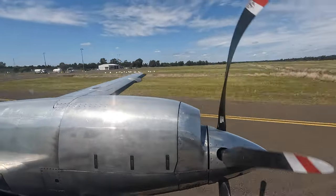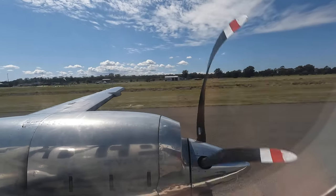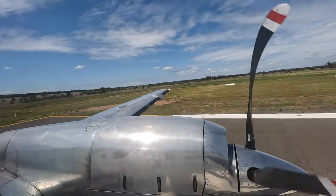The door was closed, leaving with a little less space, and we soon backtracked to the end of the runway before taking off from runway 36, a small 15 minutes behind schedule.